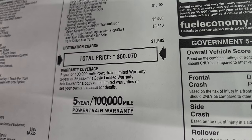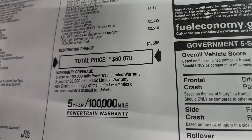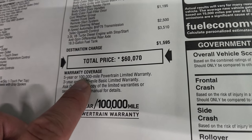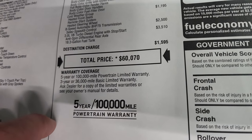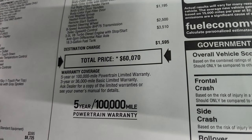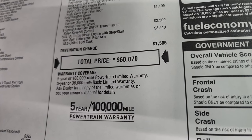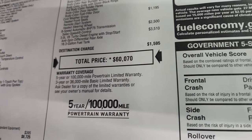Total MSRP on this Wrangler is $60,070. And the thing to note on the diesel is you get a 5-year, 100,000-mile powertrain warranty. Normally that's 5-year, 60,000 if you're getting the gas engine — the 3.6 or the 2-liter turbo — but on the EcoDiesel it's 5-year, 100,000. And you do get 3-year, 36,000 bumper-to-bumper.